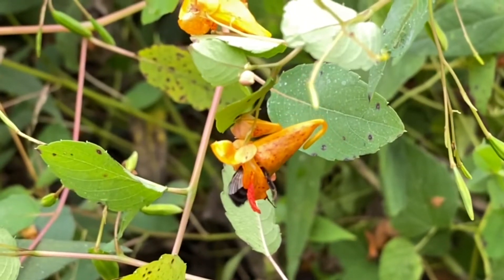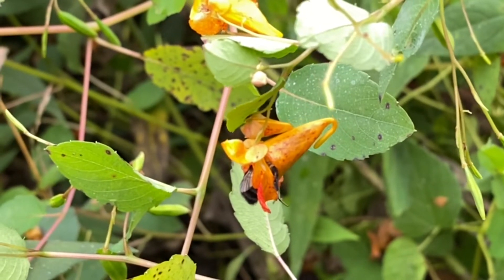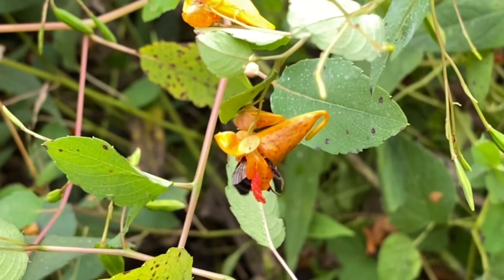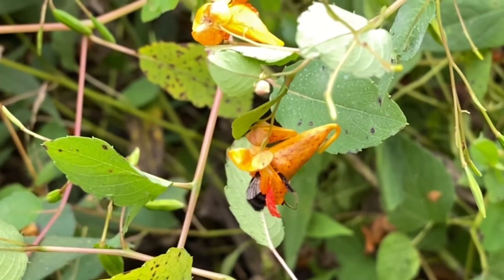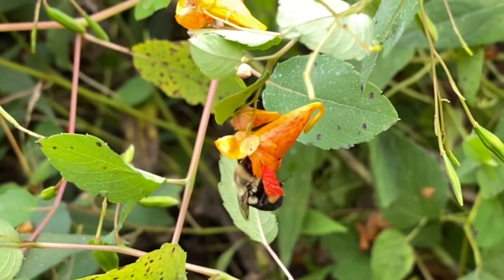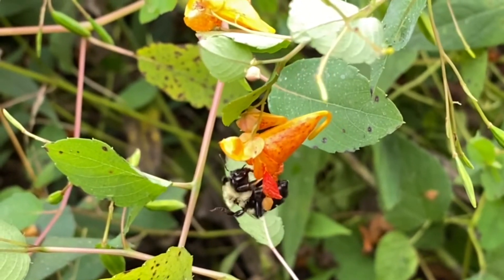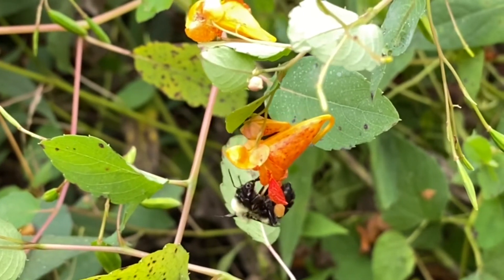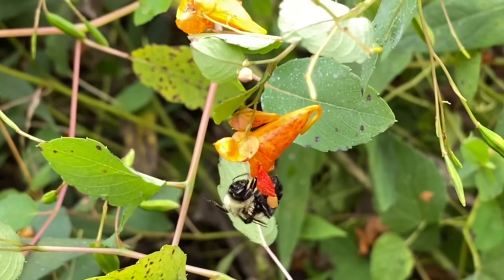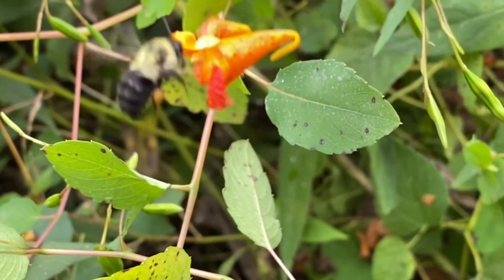So who wouldn't want this beautiful native annual in their yard? Even though it won't stay where you want it, if you collect the seeds, you can put them right where you want. Who wouldn't want such an entertaining plant in their home landscape? It's one of my favorite native plants and a very entertaining one at that.